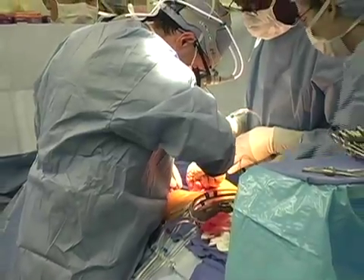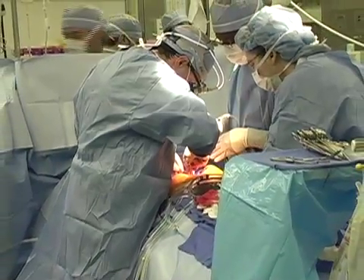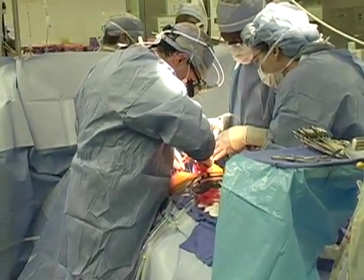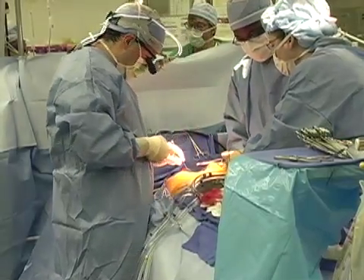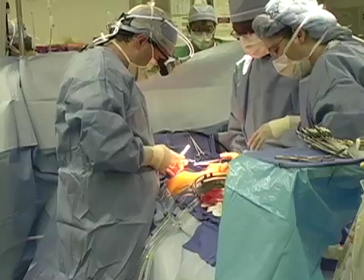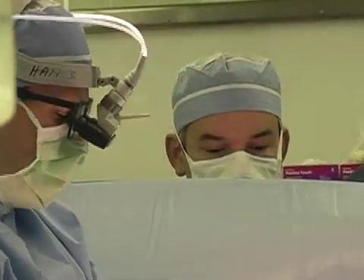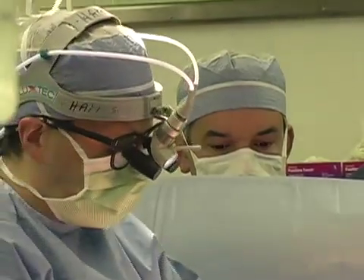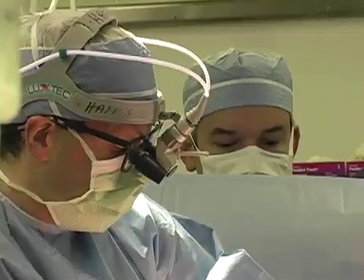Her cardiologist, in the course of evaluating her, got an echocardiogram and it shows that her mitral valve leaks severely. Perhaps she has a little bit of a mild decrease in the pumping strength of her left ventricle.